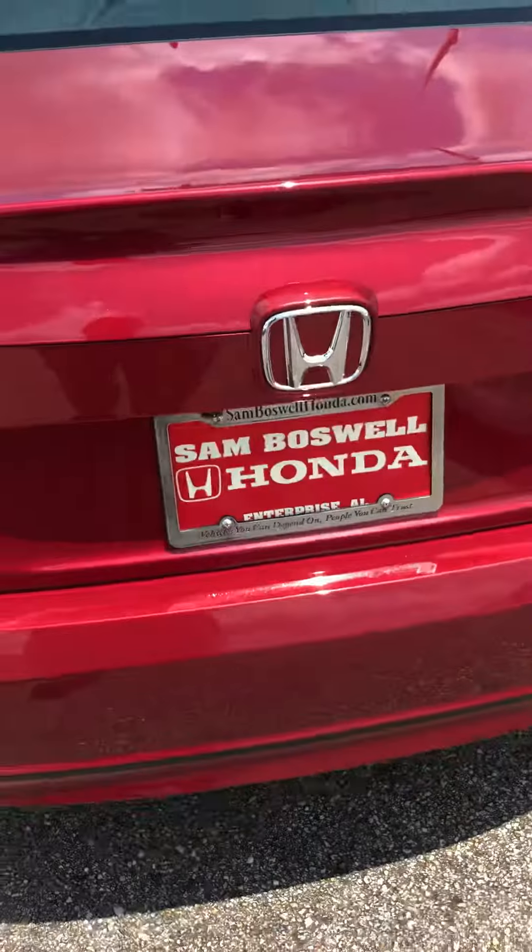Very spacious trunk. It does have an all-weather mat in the trunk as well to help protect your investment. It does come with a carpet mask as well. It does have the backup camera.